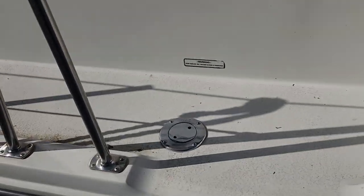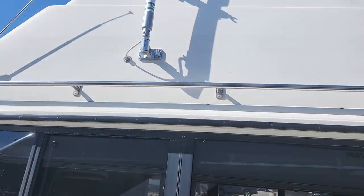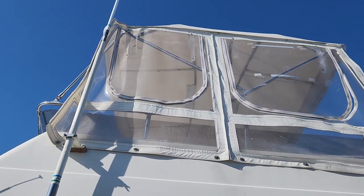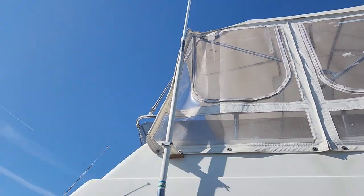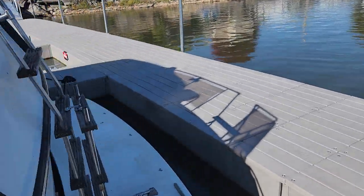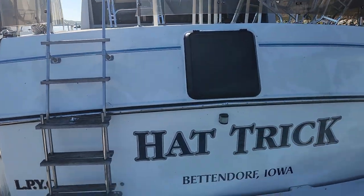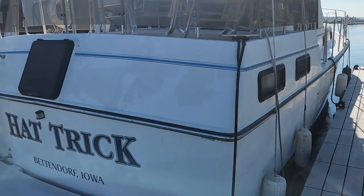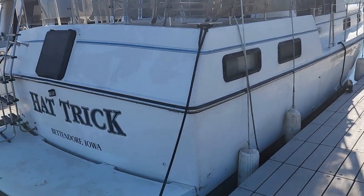Dual gas tanks, fills on both sides, wastewater on only one side. I think she comes in at about 15 and a half foot, but of course taller when you've got the VHF radio on. On the back it is an aft cabin — what that means is there's a bedroom behind those steps, which allows for a beautiful master bedroom.